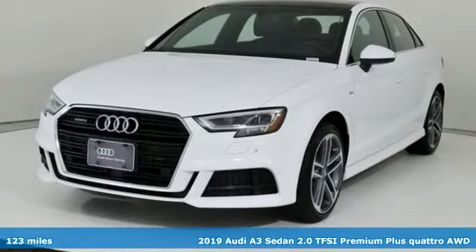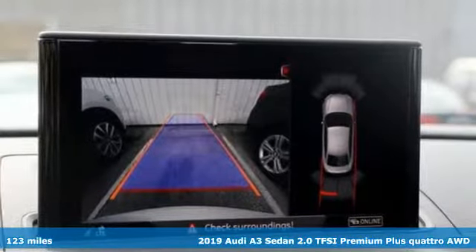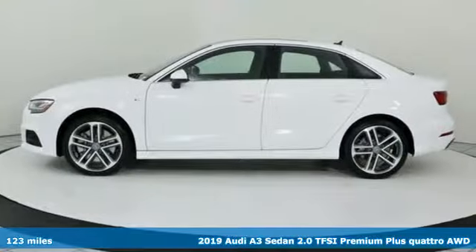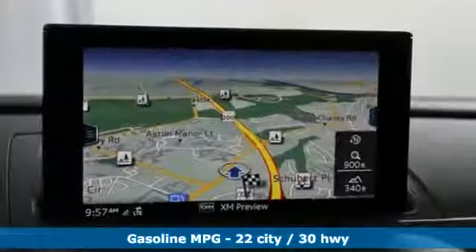Here's a 2019 Audi A3 Sedan. From the beautiful exterior to the power and precision of the engine, this A3 is crafted to give you a luxury compact that makes a big impression.